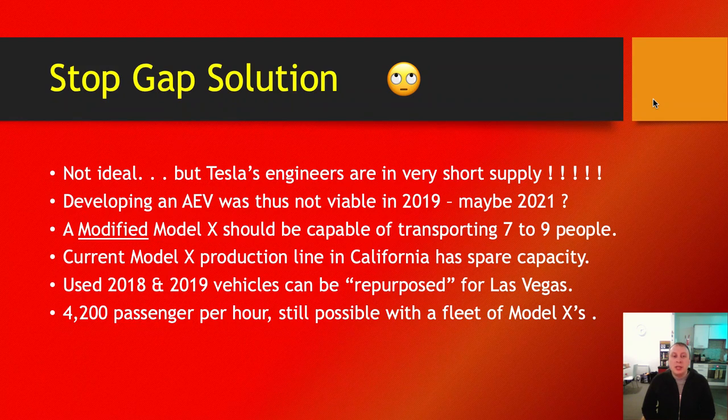I think 4,200 passengers per hour is still very, very possible with a fleet of Model Xs. They'll obviously need around 20% to 30% more vehicles. But there's plenty of capacity in that system for queuing and platooning vehicles, so I don't think it's going to be an issue — we've got 0.82 miles to play with over the course of two tunnels.